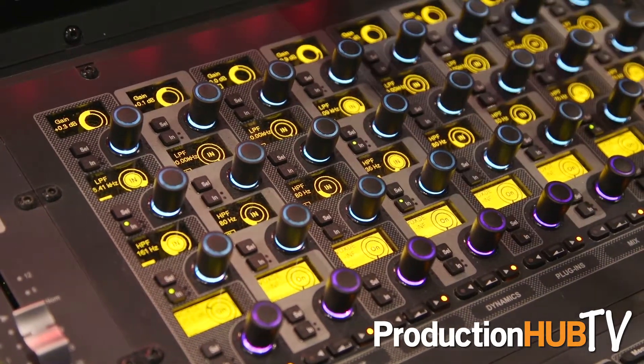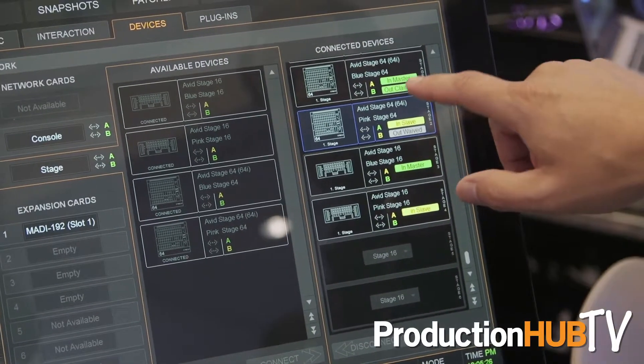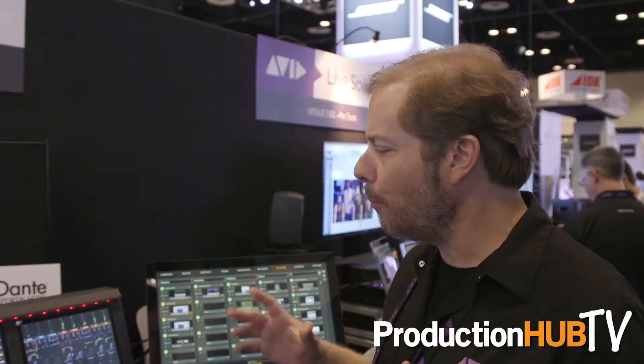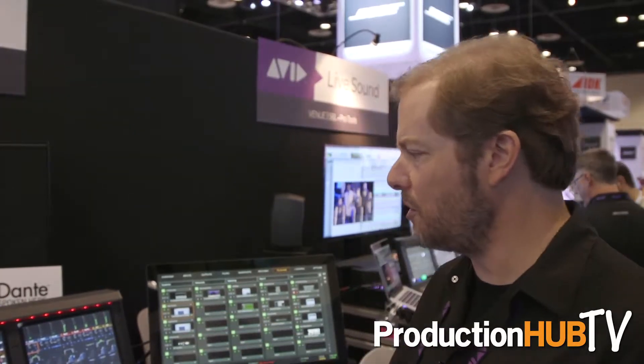You can network multiple systems together. It's a modular system connected by Ethernet AVB. We also network with MADI and with Dante. This is an extremely powerful system for touring, for installed sound, and for theater.